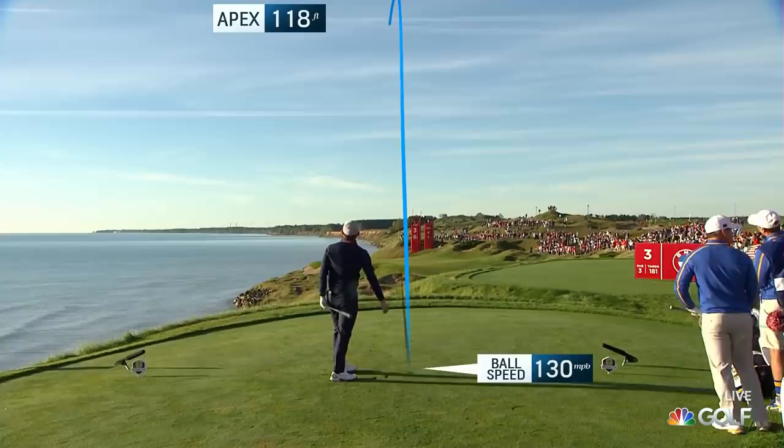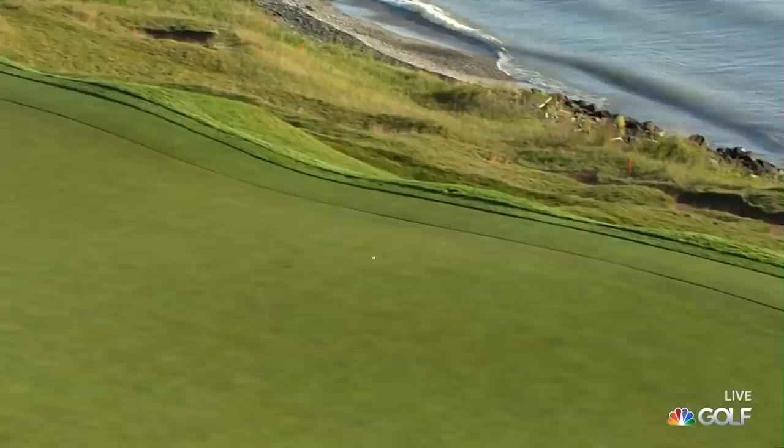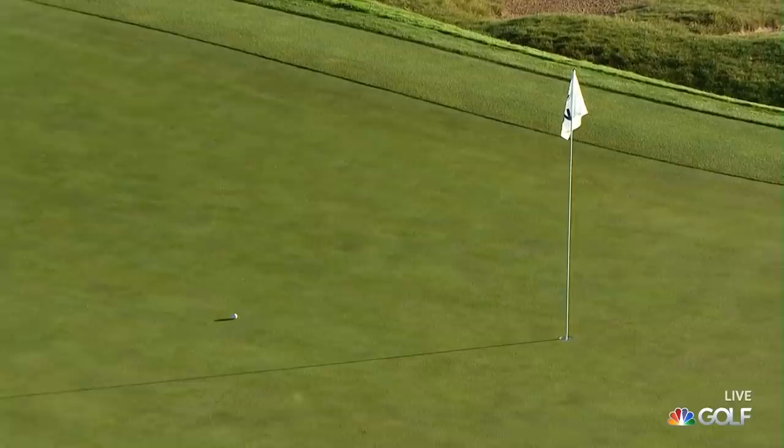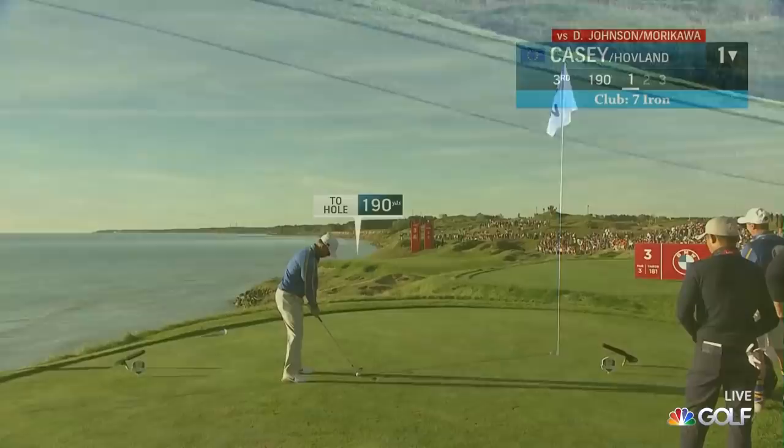Morikawa on the seat first to play. Looks like a pretty good line. It sure is. Once it goes right on the top of that ridge, is it going to get down? I think it is. That was a knife edge, wasn't it? It would have left a very difficult putt. I'm surprised it did release a little more than that. It's a great shot. So how will Europe respond? Here's Casey.